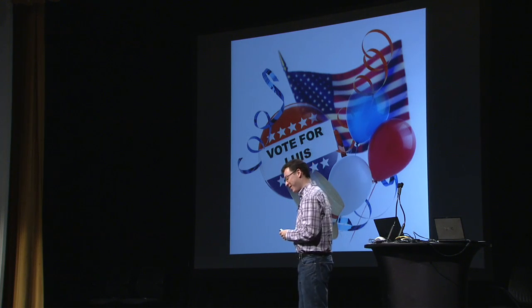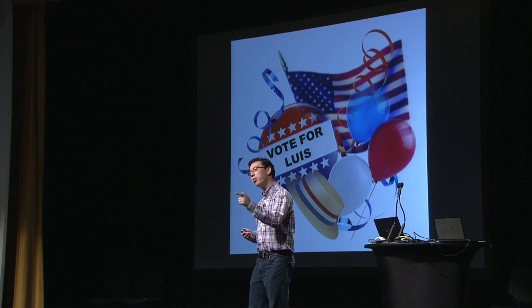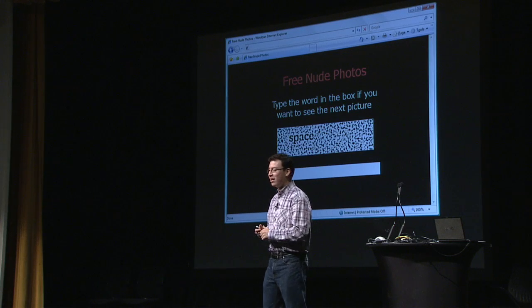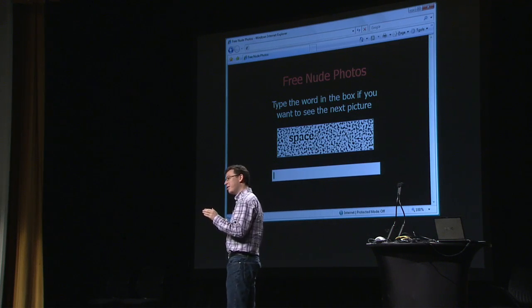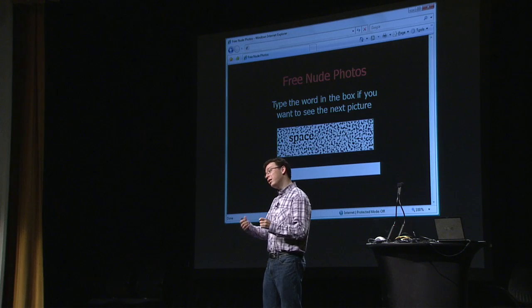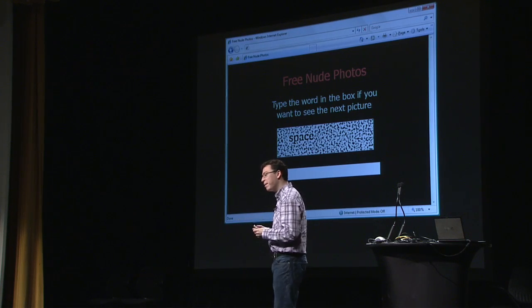Let me tell you an even dirtier hack — this is what some pornography companies have started doing. Imagine there's a pornography company that would like to send spam from Yahoo accounts. They need to obtain millions of Yahoo accounts from which they can send spam. What they do is write a program that fills out the entire registration form at Yahoo.